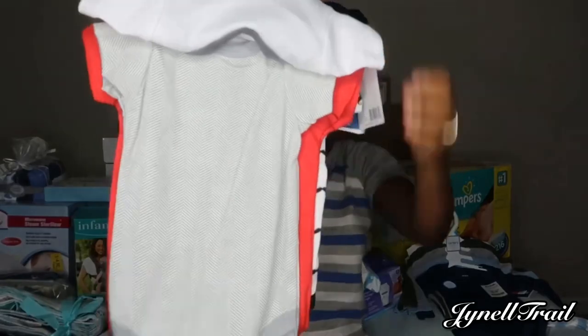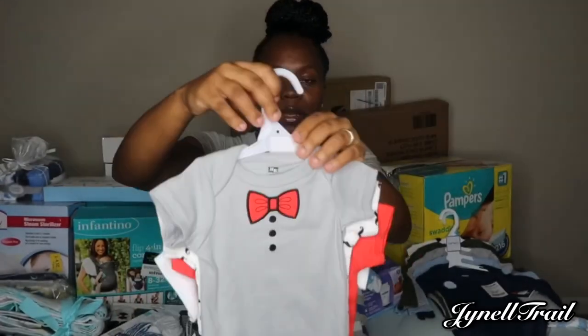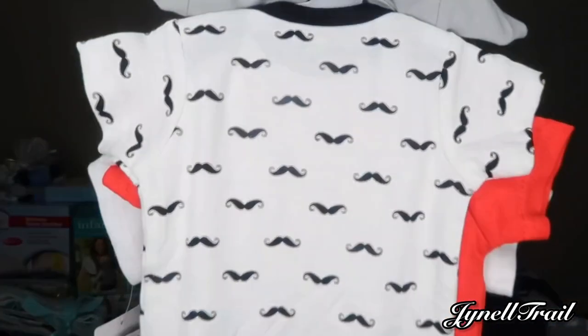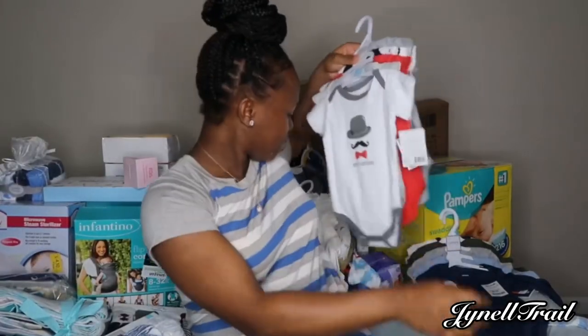This is just a plain old green and white one, the plain white one, and this one has a mustache. I love them, they're cute. All right, so that's that for that.